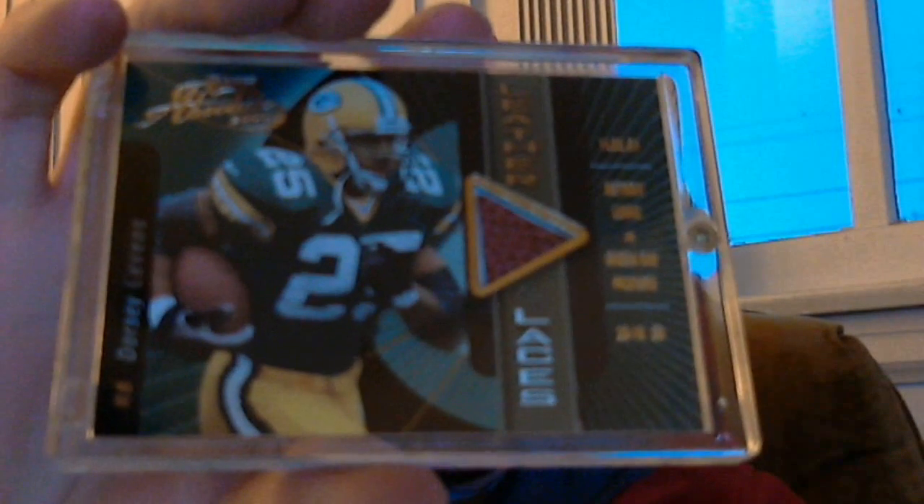From 2010 Topps Magic, an insert of Paul Hornung diving over the top for the touchdown. Yes sir! And from 2000 Absolute Leather and Laces, 314 out of 350 — a patch or ball piece of Dorsey Levins. Are you finding this stuff or do you just have it sitting around? Oh my goodness. My Dorsey Levins PC just like tripled.